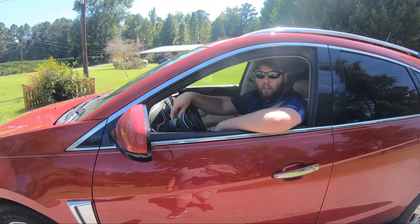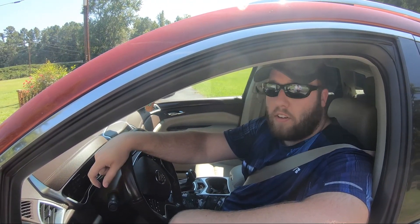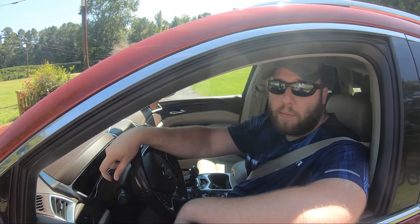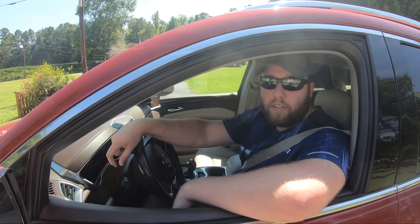Alright everyone, this concludes our review of the 2015 Cadillac SRX. If you liked the video, please consider subscribing and give us a like. If not, just let us know in the comments. Y'all have a good day and thanks for watching.